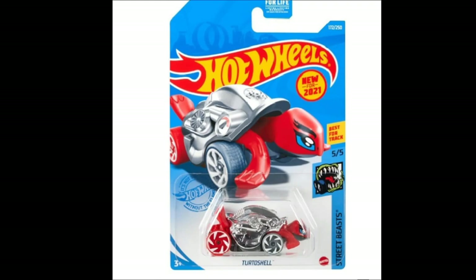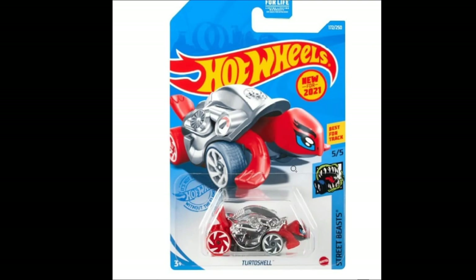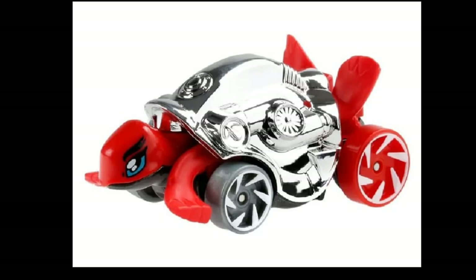Here's also another recolor of the Turtle Shell — this will be part of the Street Beast set. It says 'best for track,' so let me know in the comments if you've tested this one on the track — does it really go fast, does it really perform well? I do like to race my Hot Wheels from time to time. This time they chromed it — outstanding silver chrome with red parts on the casting.